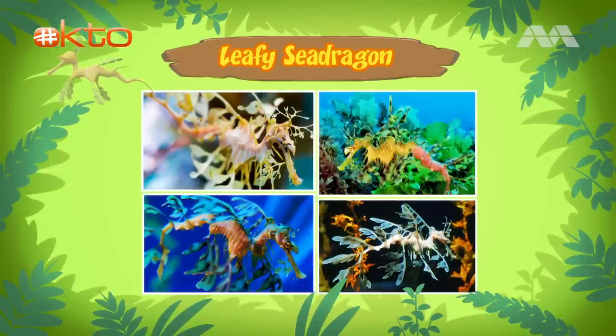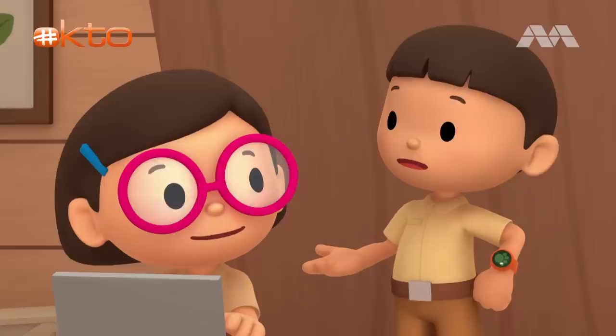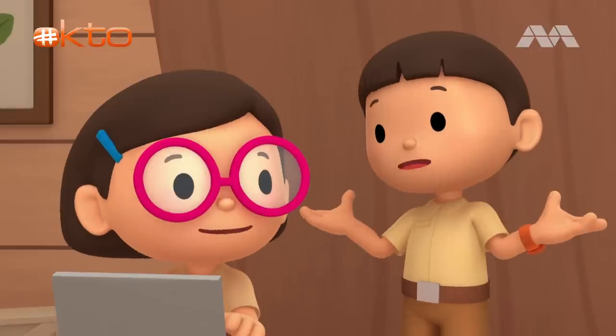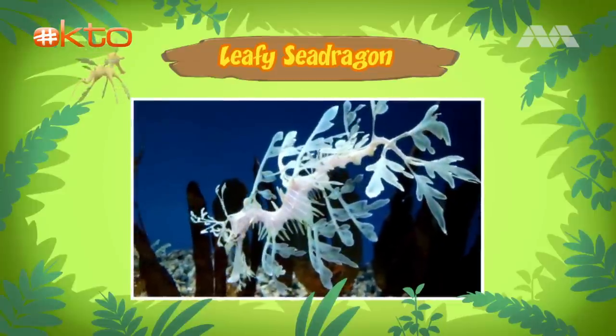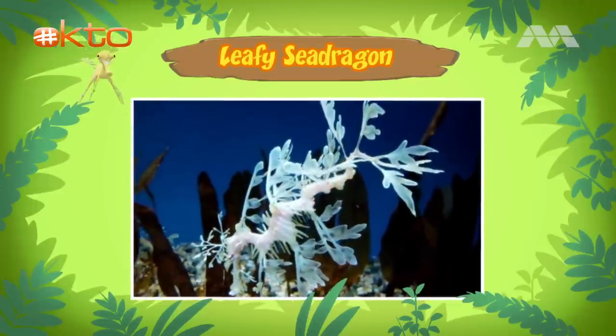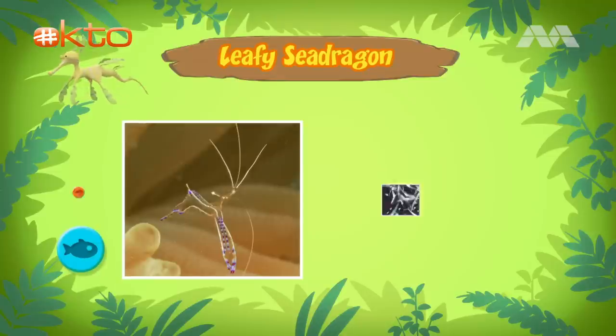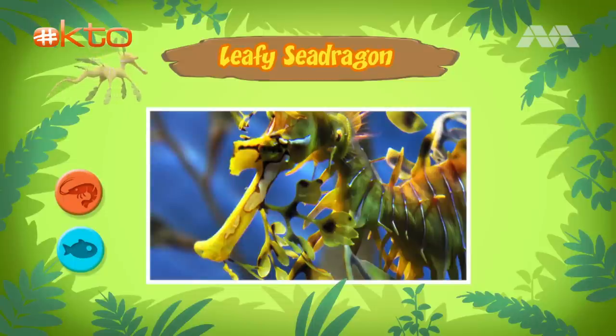The name of this animal is the leafy sea dragon. It's a type of fish. Leafy sea dragons are similar to the more famous seahorses. It looks more like seaweed than a seahorse. I wonder if it eats seaweed. No, it doesn't. The leafy sea dragon is a carnivore, which means it feeds on other animals like tiny shellfish and shrimp. It has a mouth that looks like a straw, which it uses to suck up its food.